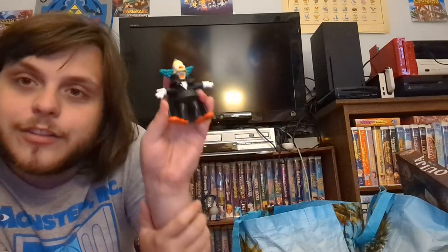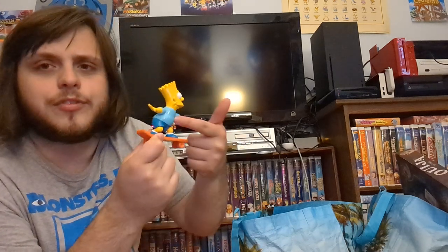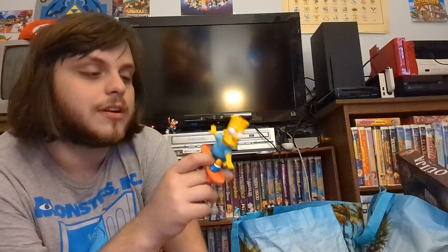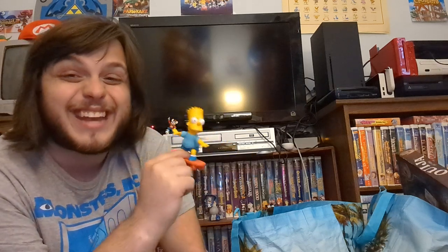This one is worth money. Look at this — blue shirt Bart Simpson! In early marketing for some reason Bart was shown with a blue shirt, which is weird because in all the episodes he has an orange shirt. Some weird thing where his prototype design had a blue shirt, and all the early 90s merchandise including commercials had this. This one is from 1990 — that's early, during Bartmania. Eat my shorts!